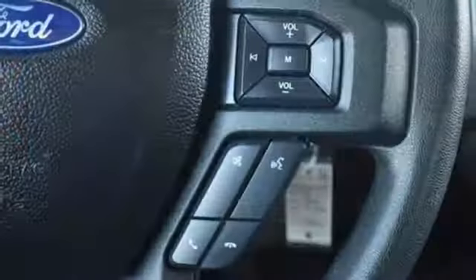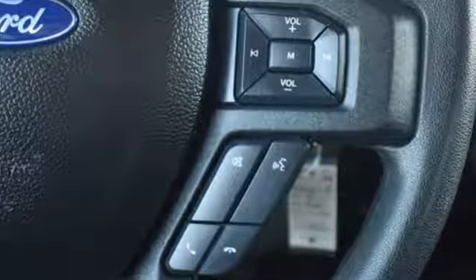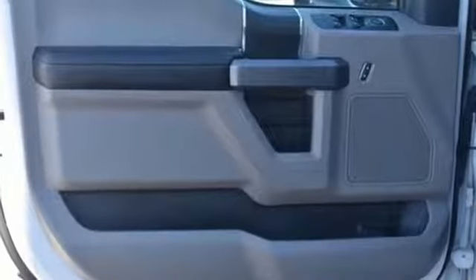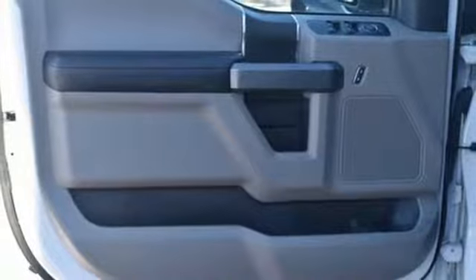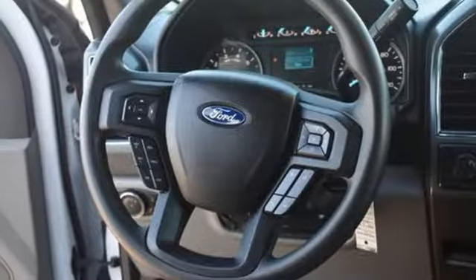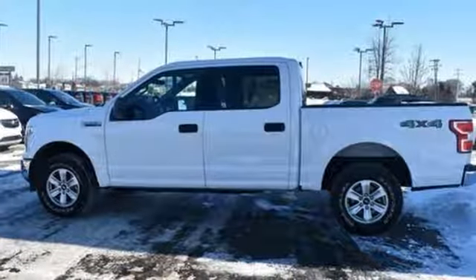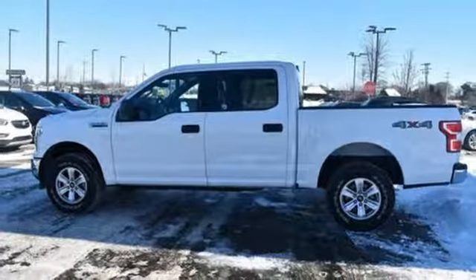Integrated navigation system with voice activation. Power heated mirrors. Heated and ventilated leather bucket seats. Rear parking sensors. Wi-Fi hotspot. Dual zone climate control. V8 engine. Trailer brake controller. Electronic shift on the fly. And automatic transmission. Experience it for yourself today.